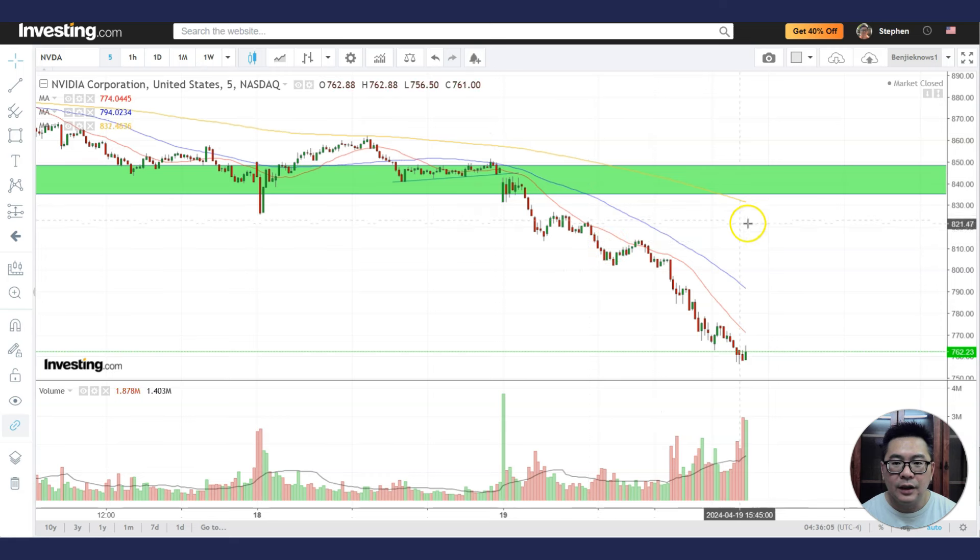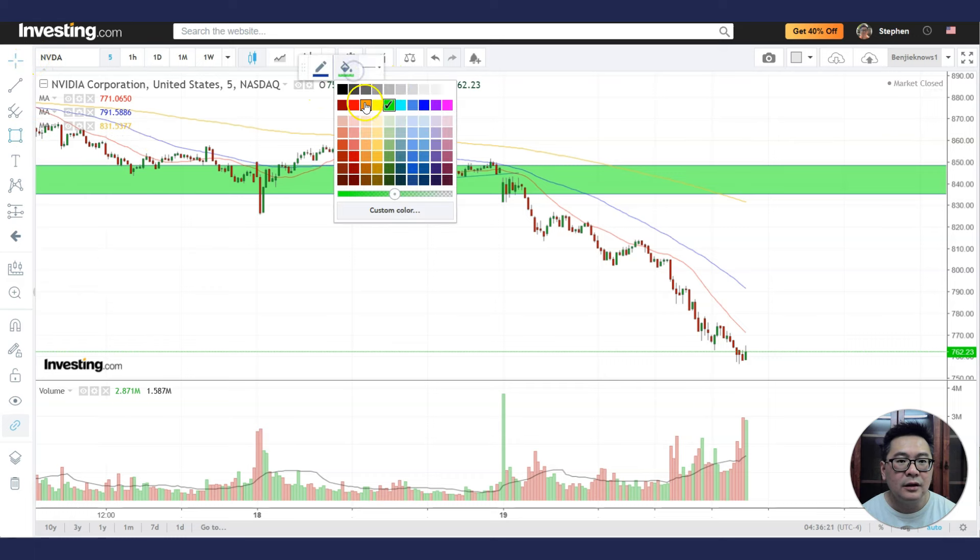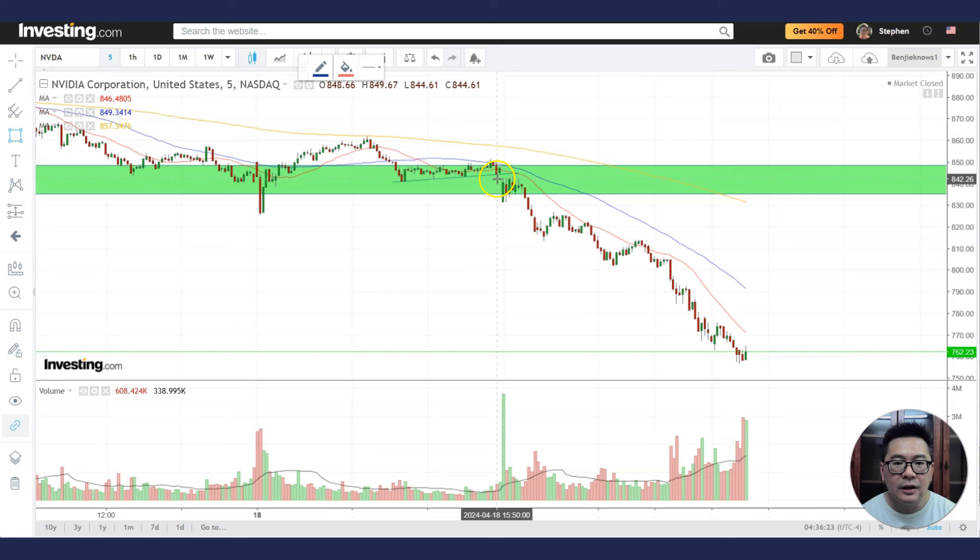Declining 200MA in the five-minute chart — never want to touch, stop. Declining 50MA, declining 20MA — and that's all the way down throughout the whole day, especially after it broke this support level. You can see there is a breakdown of this consolidation.